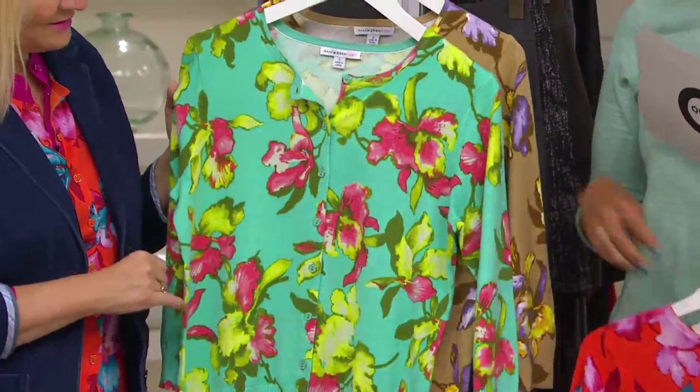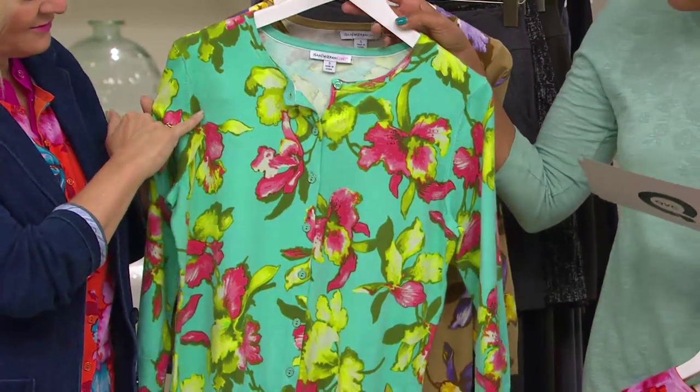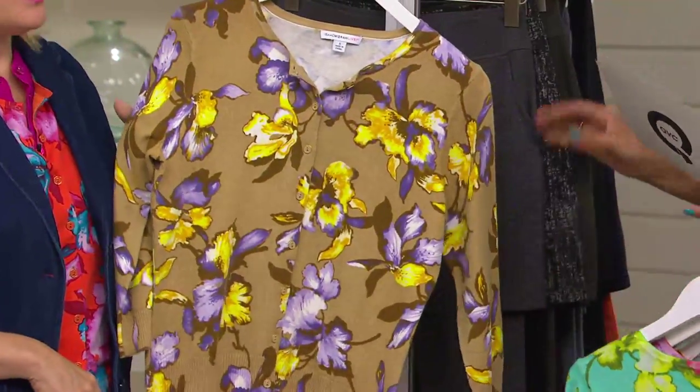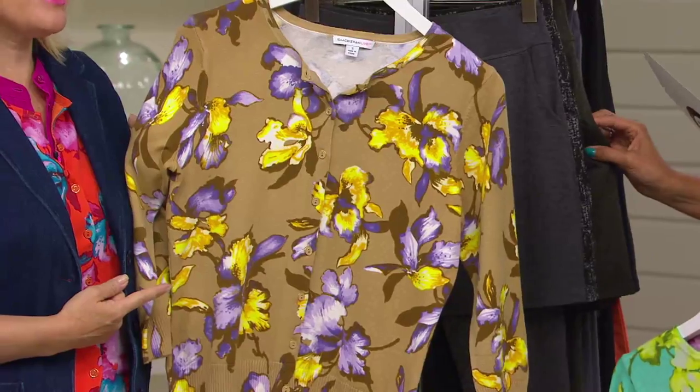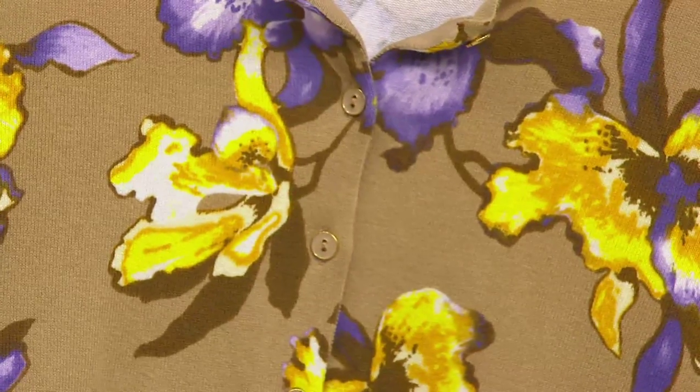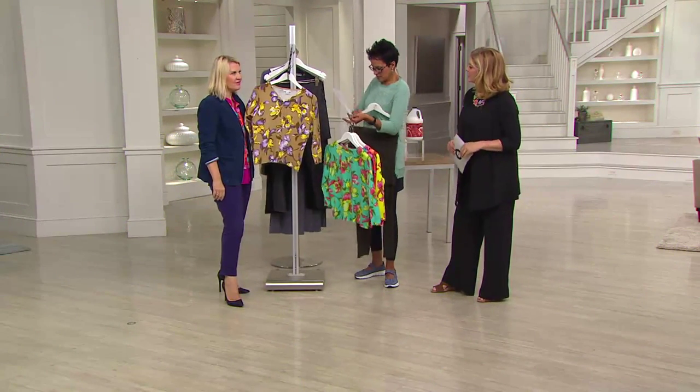Here's the aqua — extra extra small through 3X. Seafoam, coral, pale green, a hint of deep hunter green. Loving and latte. How gorgeous. Purple, violet, hints of vibrant bright yellow here. This is so chic, so sophisticated. Just love, love, love these.